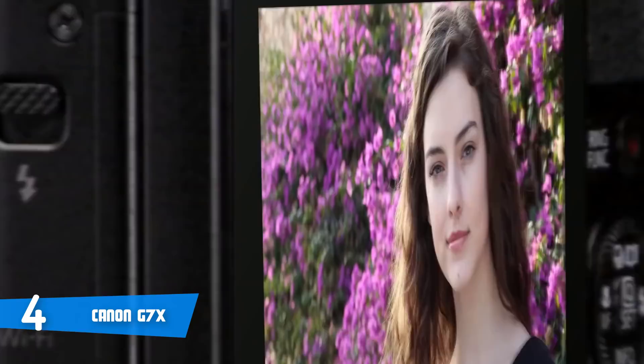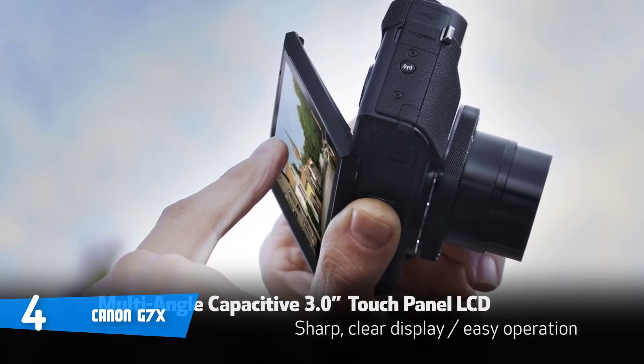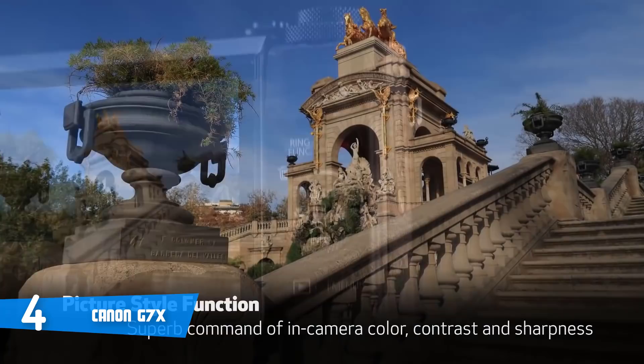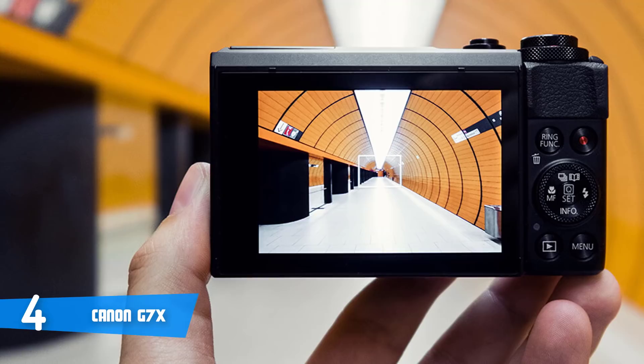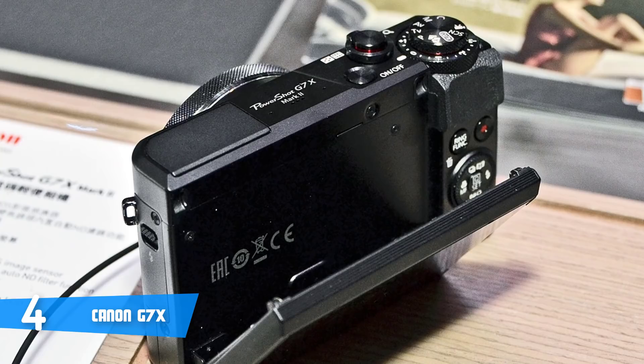The Powershot G7X Mark II features a 1-inch sensor, typically about four times larger than the sensor in a typical compact camera, which produces much better detail while low-light shooting is also improved. A 20.1-megapixel CMOS sensor is available, along with a 4x optical zoom lens offering an equivalent focal length of 24-100mm and an aperture range of f1.8 to f2.8. The biggest upgrade is the addition of a Digic 7 processor, the newest available in any Canon camera, which brings improvements to shooting performance including faster burst shooting.